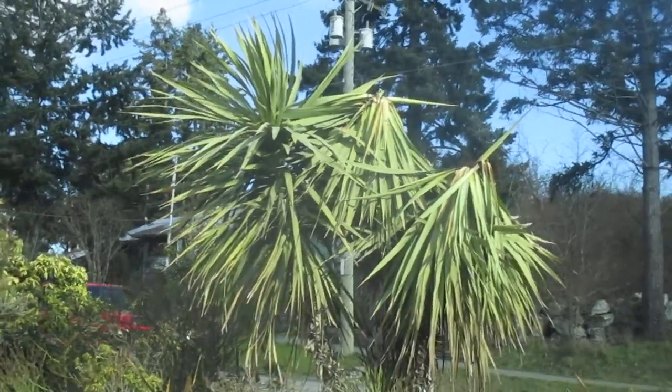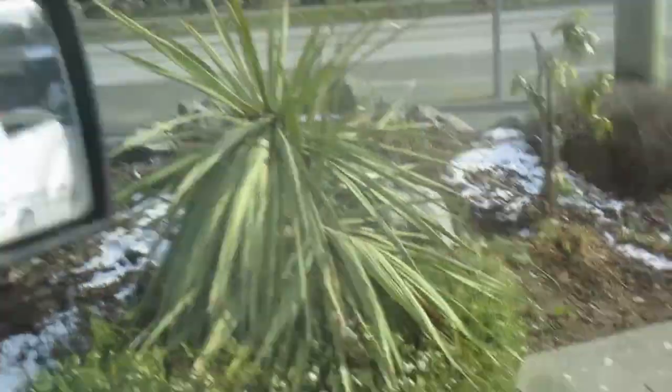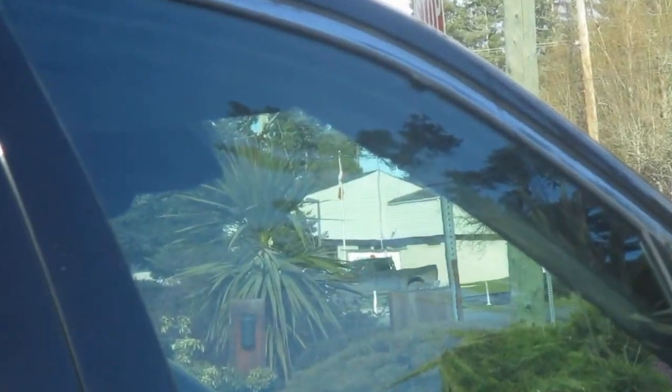Two flopped Cordylines on the right, and one good Cordyline on the left. Another one down there — maybe it doesn't look so good, maybe it's okay, I don't know. Then there's another big one right through there. I'm sitting in my truck right now. I think that one's okay still.